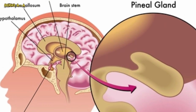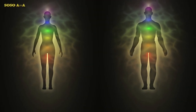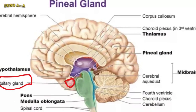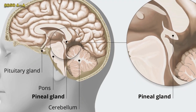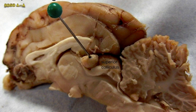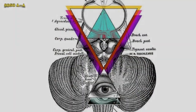The pineal gland is the physical aspect of what is referred to as the third eye, which works closely with the pituitary gland. These chakras are connected to each other, while the pituitary gland is known as the master gland due to its stimulating effect on various systems and functions of our body.